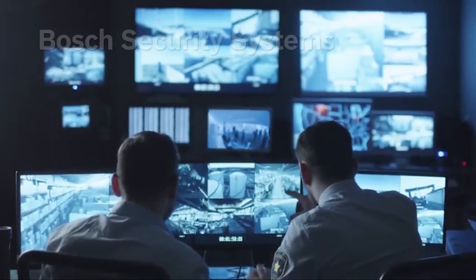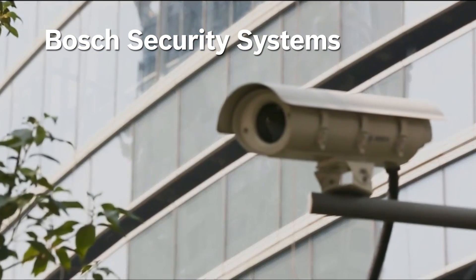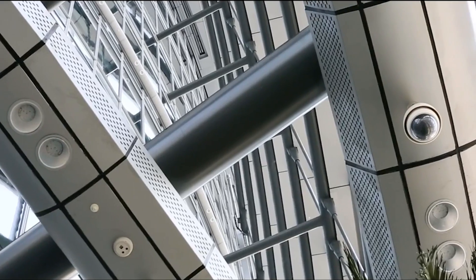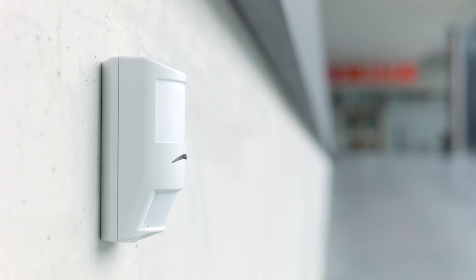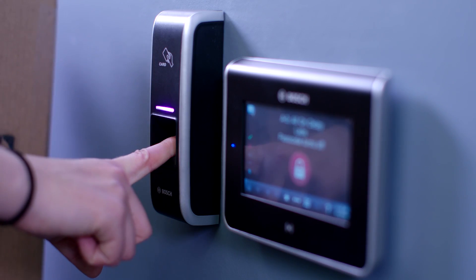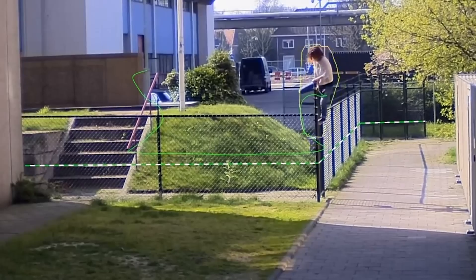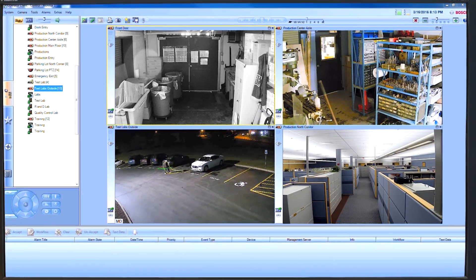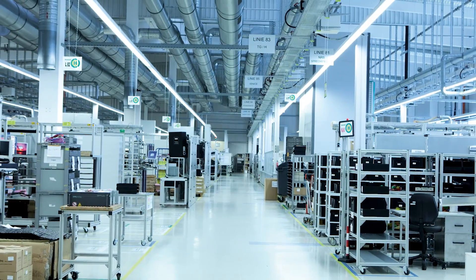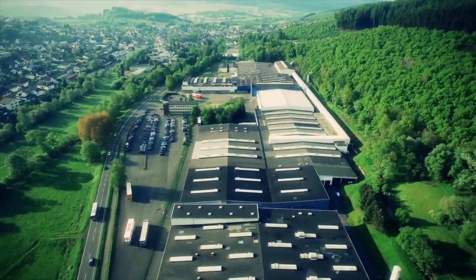Bosch technology also helps ensure that your facility is safe, secure, and efficient. Bosch Security Systems offers a comprehensive suite of solutions that keep your facility safe and operating smoothly. Access control, intrusion detection, video surveillance, and communication systems can be integrated and customized to meet the needs of any facility.